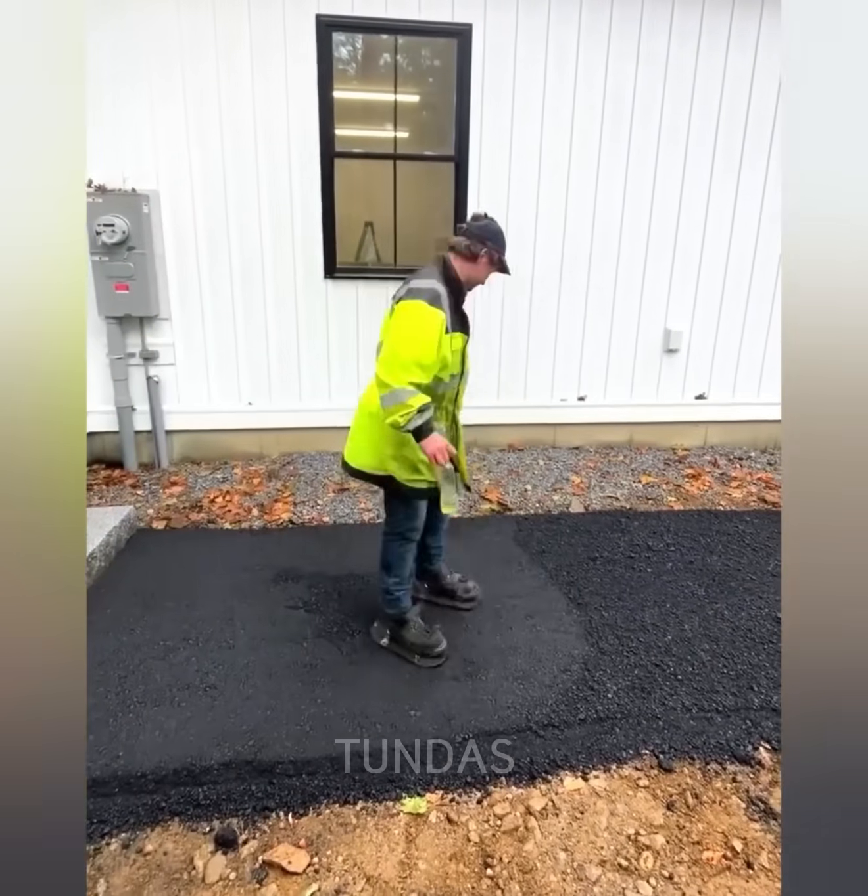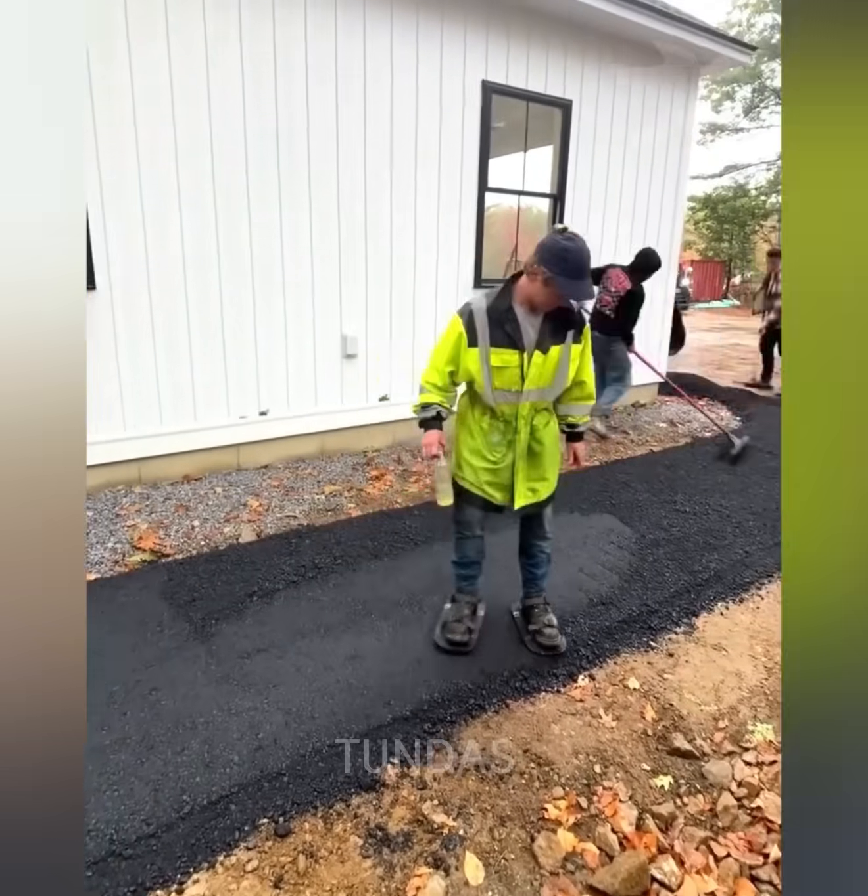A worker compacts freshly laid asphalt using special shoes attached to his feet.